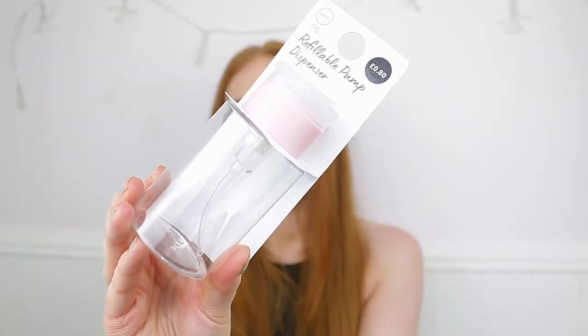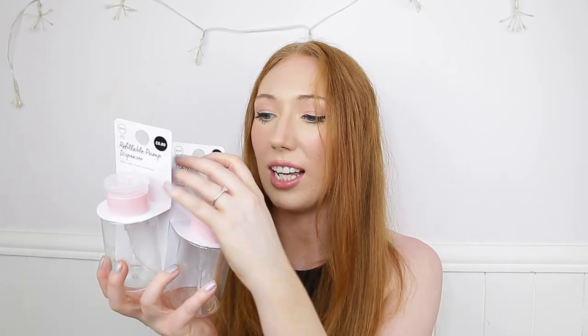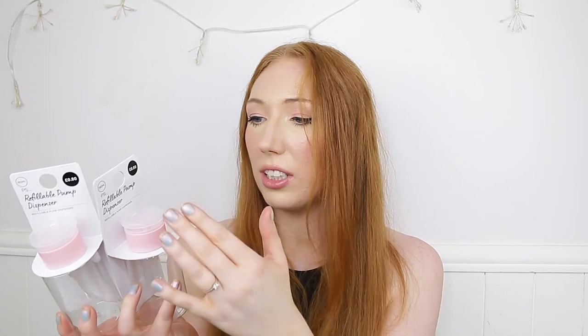The last skincare items are refillable pump dispensers — 80p each, 180 millilitres. I've seen these around but never in Primark before. You just fill them up with whatever you want, like micellar water, and pump it out. It looks so much easier than what I currently use, where I keep spilling or having to refill constantly.